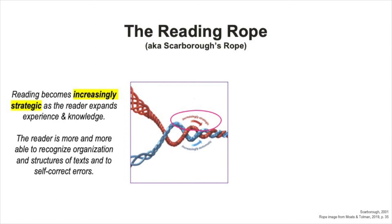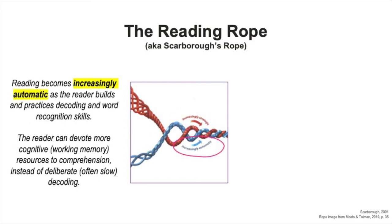As the student gains more experience in reading and gains more background knowledge, they are more and more able to recognize and make use of text structures and organization and vocabulary and context, and they are usually able to self-correct most errors or misunderstandings when they read the text. With more and more practice with decoding and word recognition skills, reading also becomes increasingly automatic.